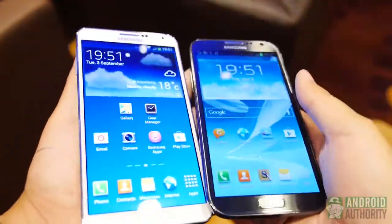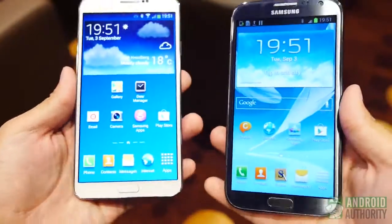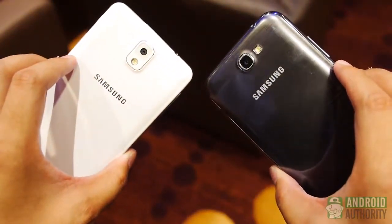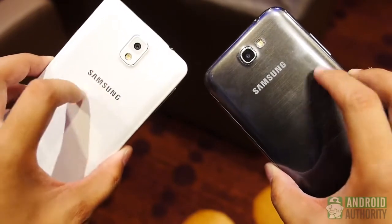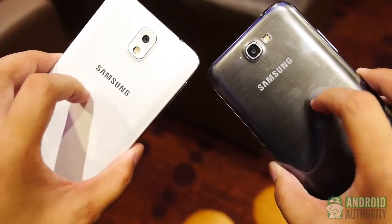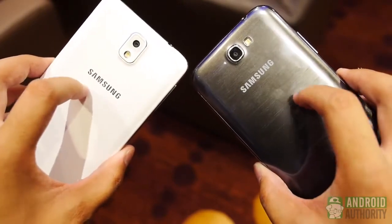The glossy feel has been done away with for a textured plastic that is easier to the touch, doesn't slip about, and keeps fingerprinting at bay, all of which were issues with the Note 2. Essentially, we see the next step in the Note evolution, and this may be a welcome one that hopefully makes it to other Samsung devices.